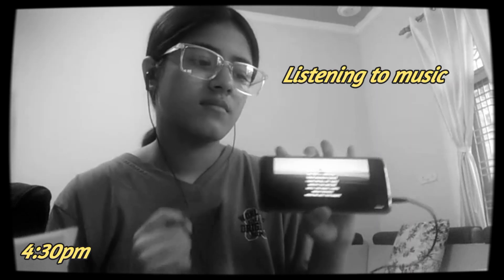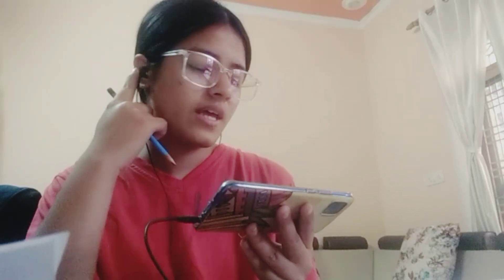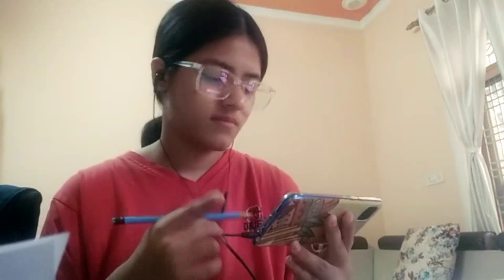I started listening to songs at 4:30pm till 5 o'clock. Then at 5pm I started with a revision from my biology book.